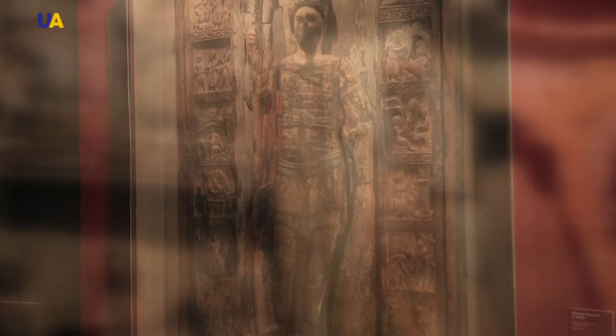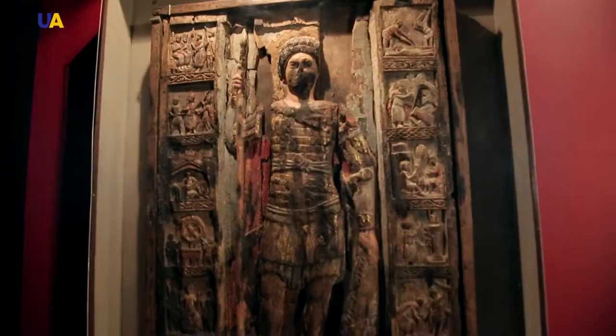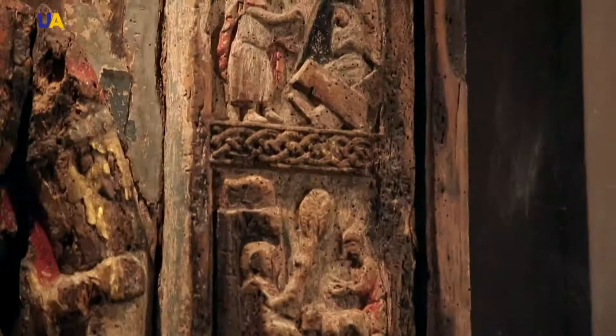The icon called 'Scenes from the Life of St. George' is made of carved wooden planks with an overlaying polychrome image. The icon retells the entire life story of St. George, a highly venerated figure in most major Christian confessions.